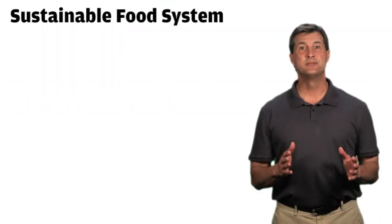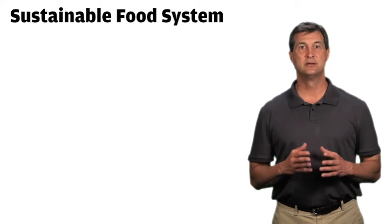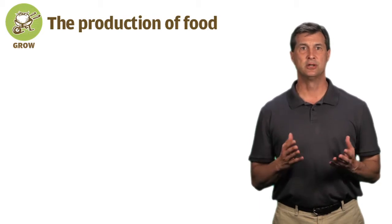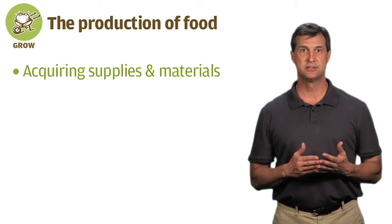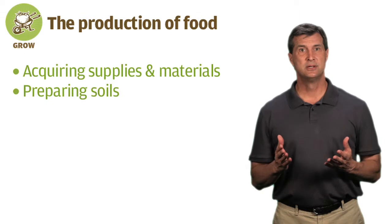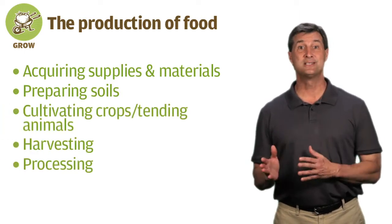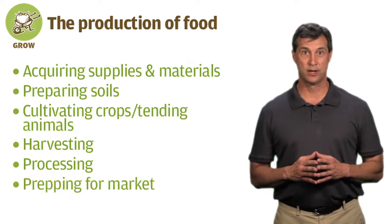A sustainable food system has three key components: grow, share, and prepare. Grow involves the production of food, which includes acquiring supplies and materials, preparing soils, cultivating crops or tending animals, plus harvesting, minimal processing, and getting ready for market.